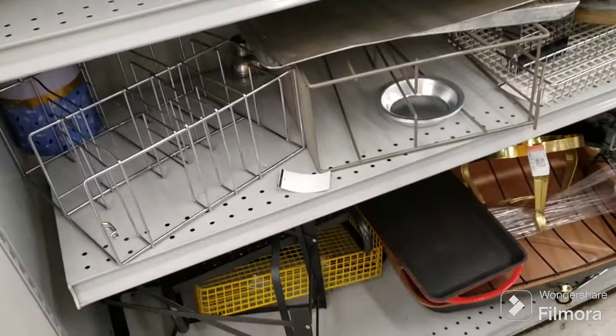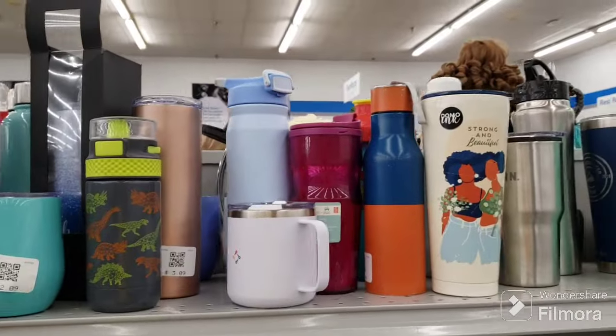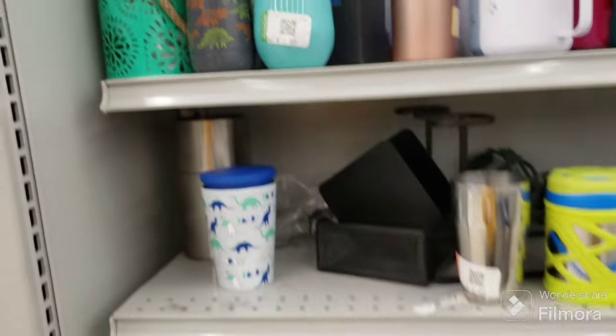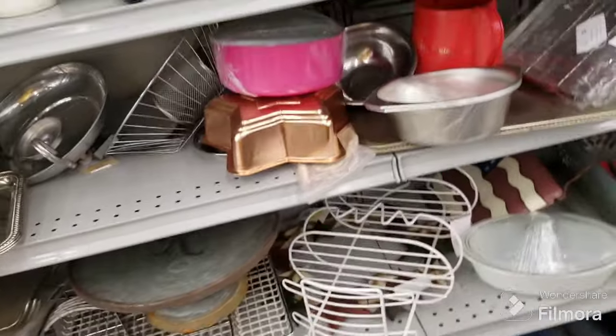Now we're here in the metal section - see what we can find. Travel mugs as usual. This one - oh no, not a Starbucks. They're putting out some art now - I didn't even get to see the art yet.